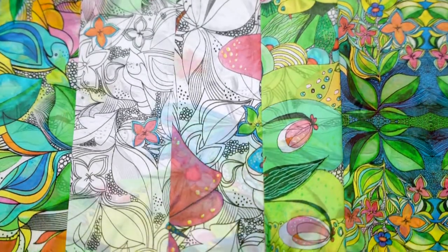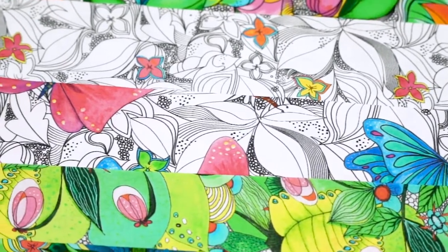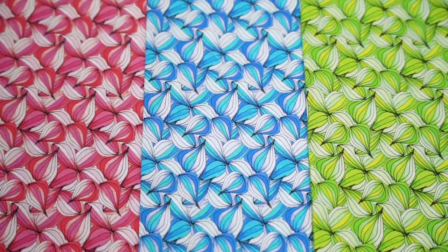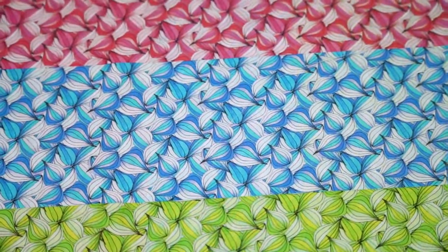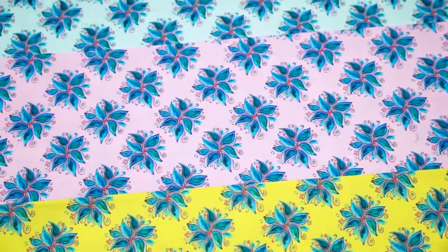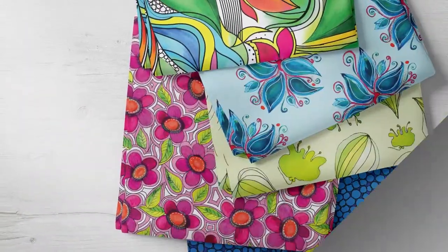Anna's line, which is called Fantasy Garden, has just 21 different SKUs in it. You'll notice there's no panel — some stores like that — but there are some great projects coming down the pipe with this line. We're also offering 10 by 10 strip pies and a box of fat quarters, and of course those are all cut here in the United States. The group has 21 different SKUs and will start shipping in August from our warehouse here in the United States.